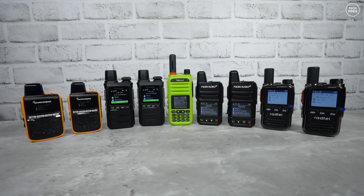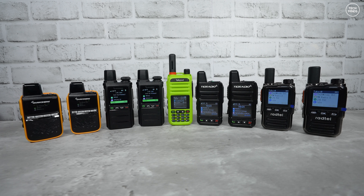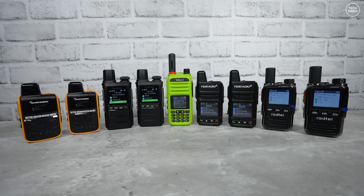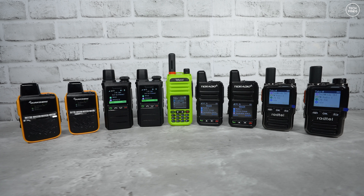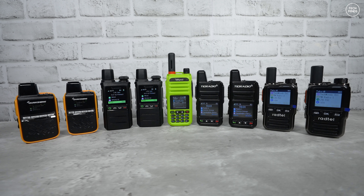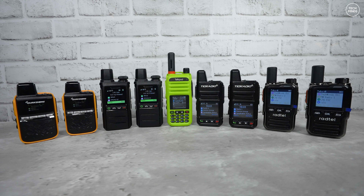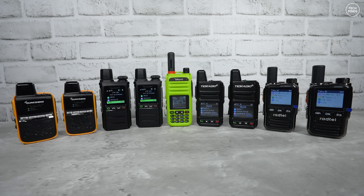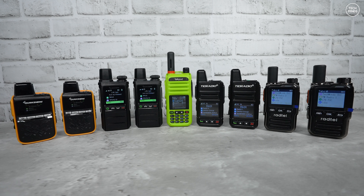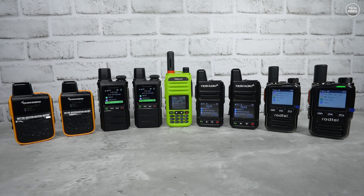I've got a few radios here to show you: the Kwangsheng IPQ1, the Kwangsheng IPM5, the Radtel P8, the TID Radio TDM15, and the Talkpod N39 Plus. All of these are working and logged in, but they work in different ways. POC radios are locked to what we call ecosystems — some use manufacturer cloud platforms, dealer-managed servers, or subscription-based services — meaning all POC radios do not talk to each other.